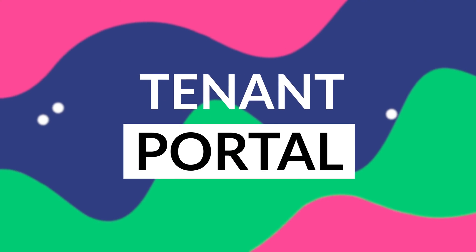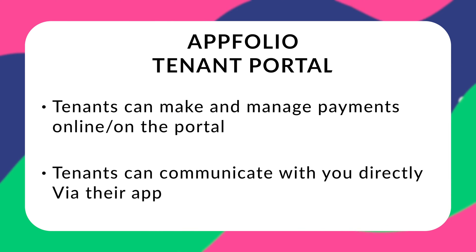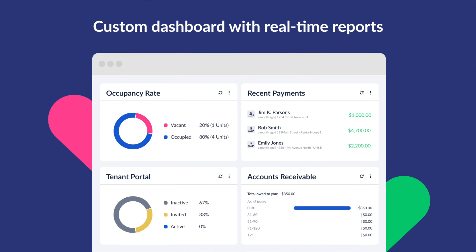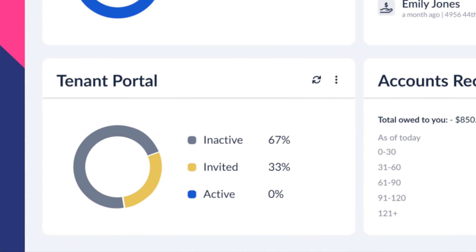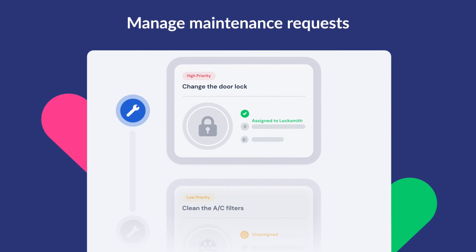Our next feature is a tenant portal. A tenant portal is a staple feature of a great property management software — it allows you to streamline rent collection and tenant communications. Appfolio includes access to a complete tenant portal where tenants can make online payments and communicate directly with you via their app. Similarly, Buildium offers a resident center where you can collect rent payments online, association fees, and receive tenant communications. DoorLoop offers a convenient tenant portal where you can do everything from accepting rent payments and late fees online to accepting maintenance requests, communicating directly with tenants from the app, viewing payment history, and so much more.